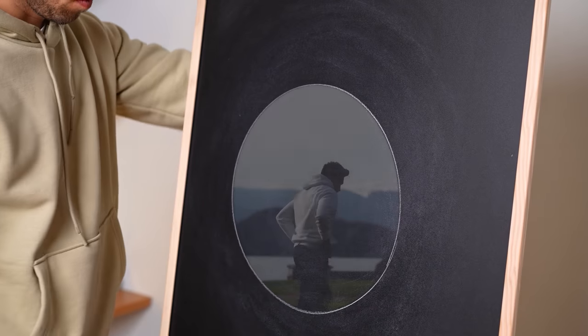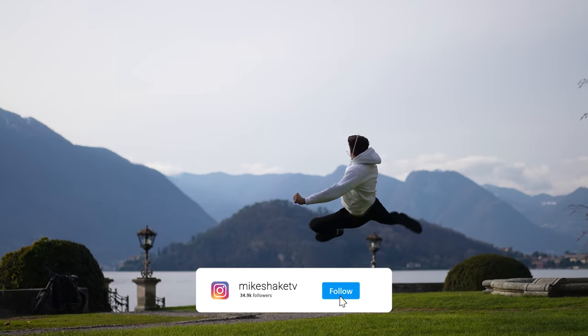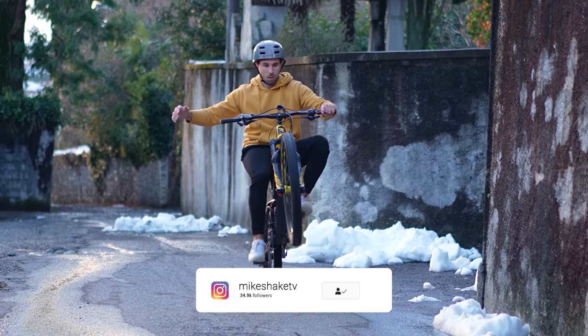Subscribe and click the bell for more content and videos like this. And follow me on Instagram — I'm really active there and I post skills that I don't share on YouTube.